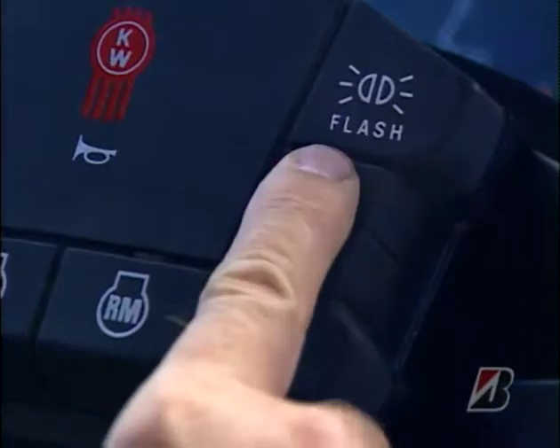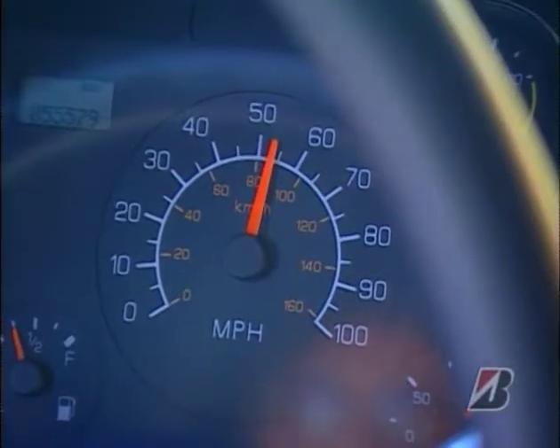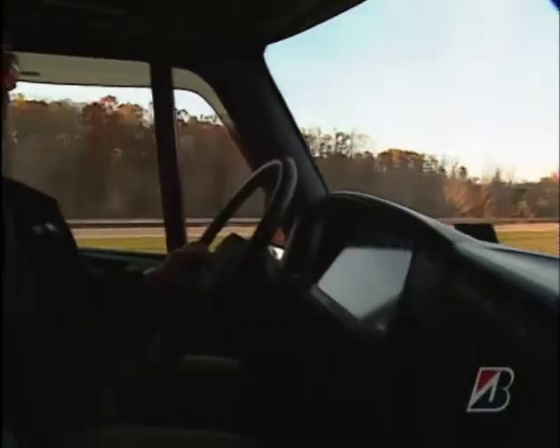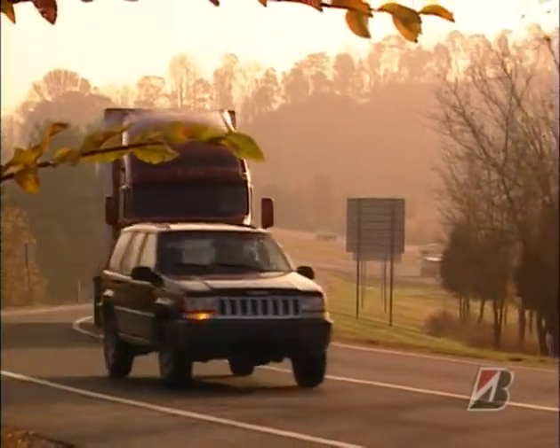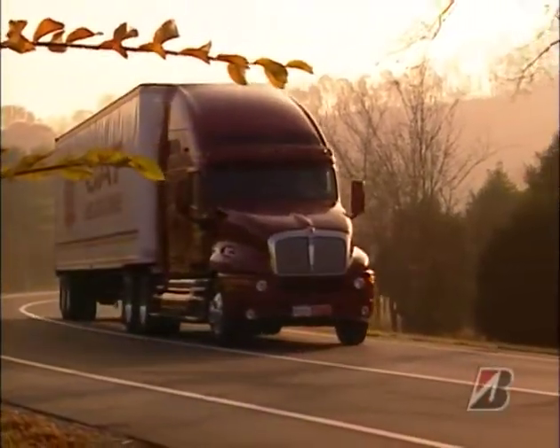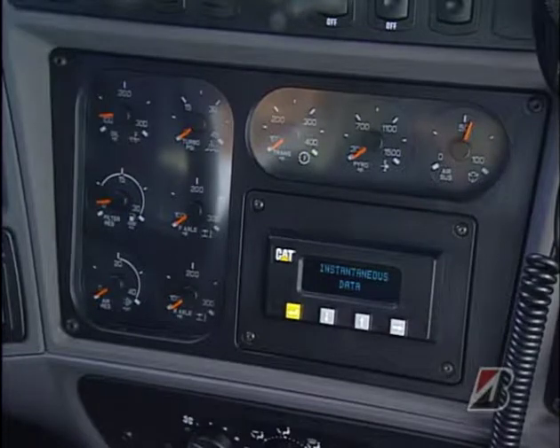With some cruise controls, hitting the buttons momentarily will increase or decrease speed about 1 mile per hour, so I can fine-tune my cruise speed. I also try to coast on exit ramps instead of burning fuel to get to the end and then burning brakes to stop.